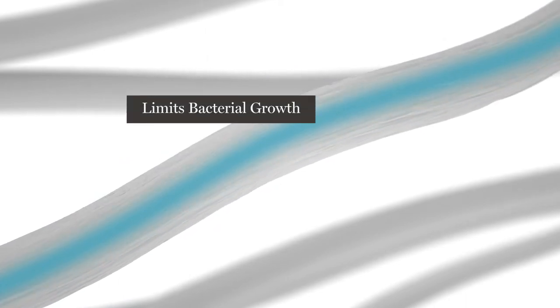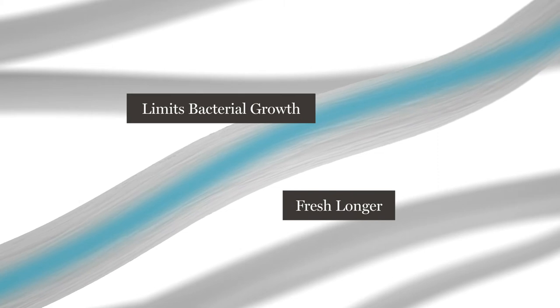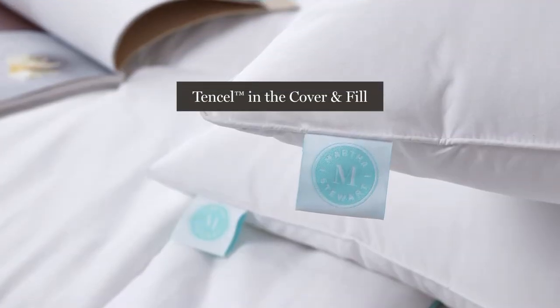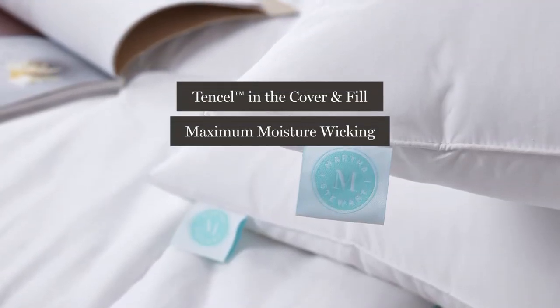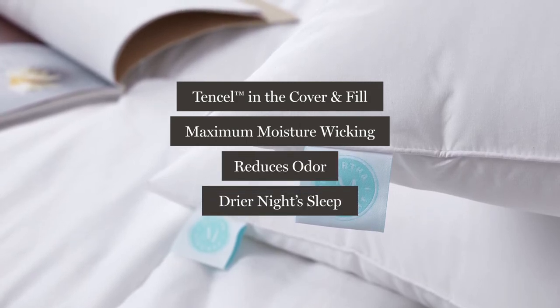Tencel transports moisture to the inside of the fiber. The reduction in moisture limits bacterial growth and keeps the pillow feeling fresh longer. Having tencel in the cover and the fill allows for maximum moisture wicking, which reduces odors and provides a drier night's sleep.